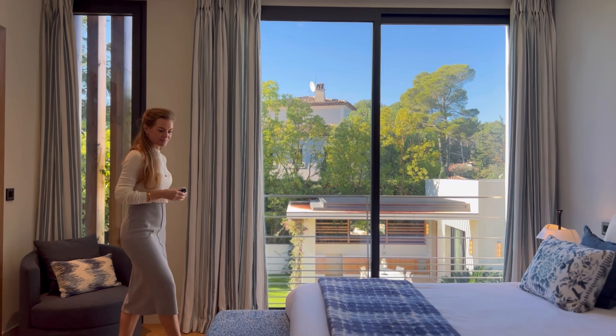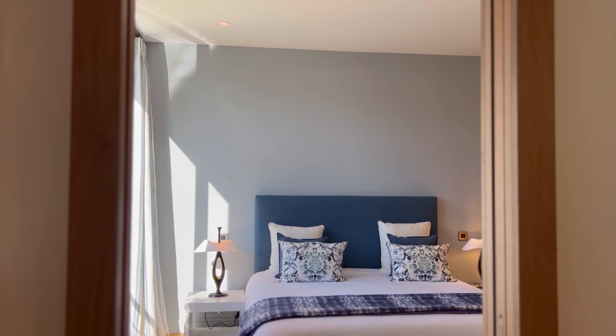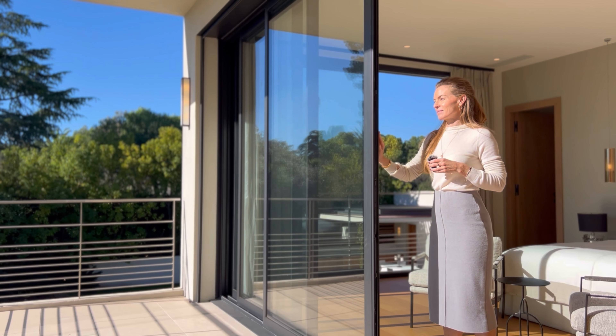There is a second en suite bedroom on the ground level of the villa, which has views over the pool and the gardens. We're now going to head straight up to the three remaining bedrooms on the top floor. Come with me.